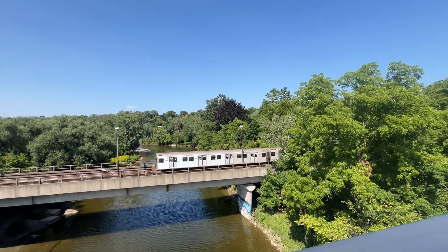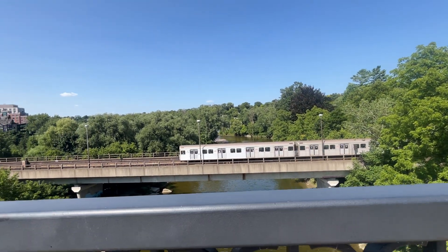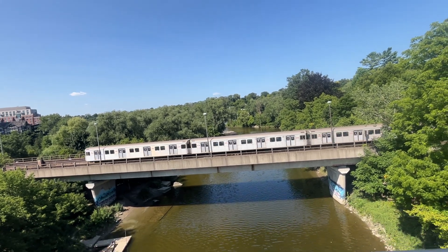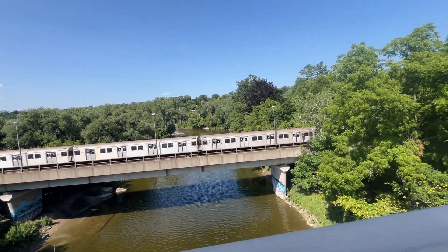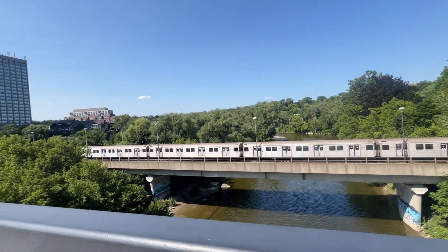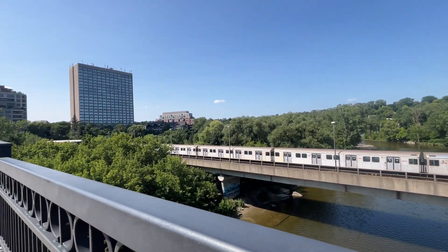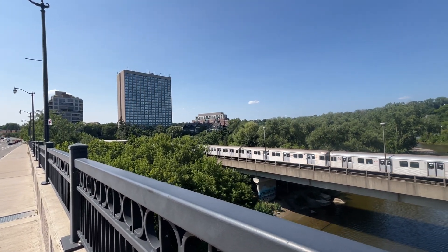Here's a spot I've never been to before. We're right on Bloor Street facing the line to the subway, right above the Humber River on the borders of old Toronto to the south, York to the east, and Etobicoke to the west. There's a westbound train about to enter Old Mill station.